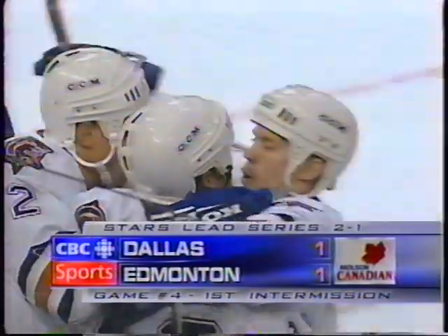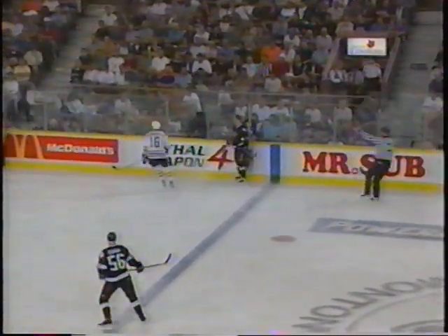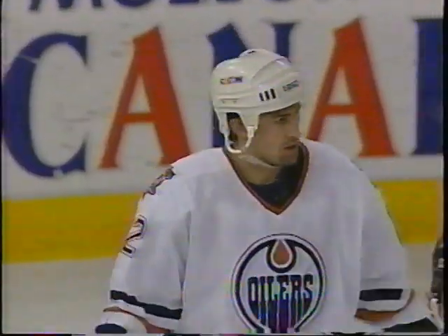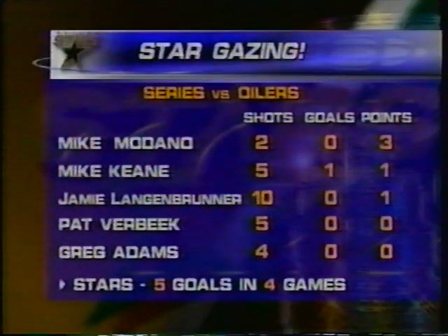Second period action up next from the Edmonton Coliseum — the Stars and Oilers. Zubas whips it in. Joseph leaves it in the corner for Hammerlick, who puts it high on the glass and it's deflected out of play. When you look at this Dallas Stars team, you naturally look at Mike Medano as being the number one guy. Three points for Mike Medano — all in the same game, all in game one. Pat Verbeek is really having problems and they're trying to get him going on the power play.